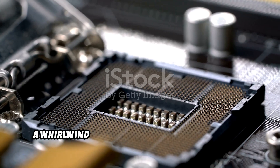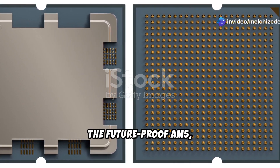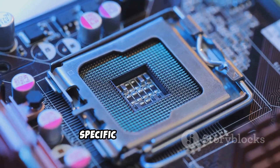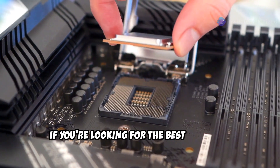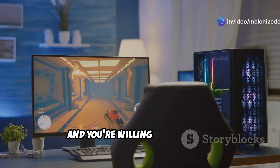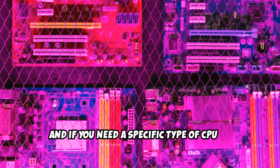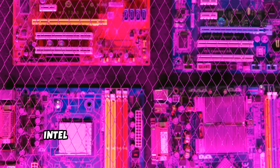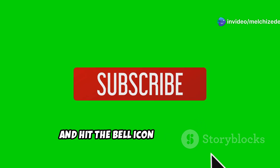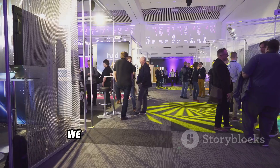So there you have it — a whirlwind tour of the CPU socket landscape. We've covered the budget-friendly AM4, the future-proof AM5, and the diverse world of Intel sockets. The best socket for you depends on your specific needs and budget: AM4 for the best value, AM5 if you want the latest tech and are willing to pay for it, and Intel if you need a specific CPU type or are on a tight budget. Thanks for watching — don't forget to like, subscribe, and hit the bell icon for more tech comparisons. Let us know in the comments which socket you prefer and why!